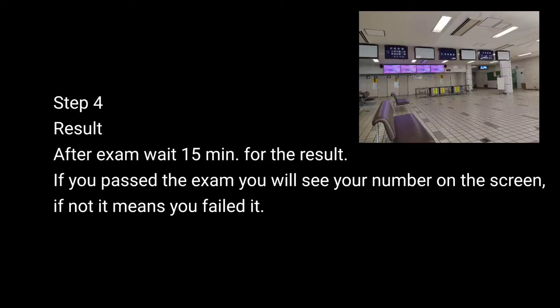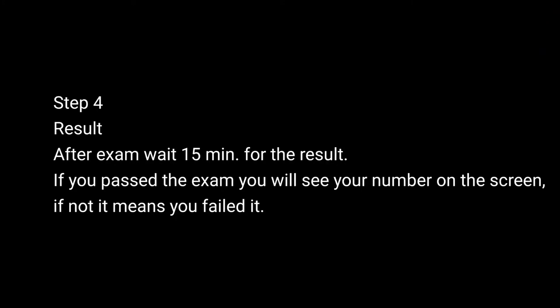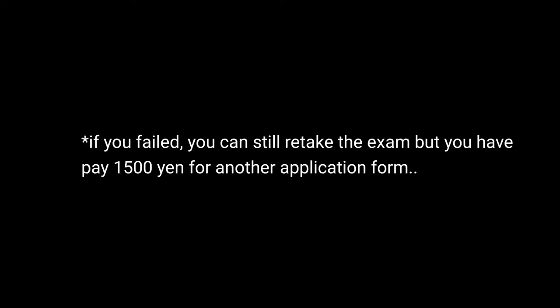Step 4: The result. After taking the exam, you'll wait 15 minutes for the result. You know you'll pass if you see your test number on that blue screen. But if you didn't see your number there, it means you failed. If you failed, do not lose hope. You can still take the exam on the next day, but you have to pay another 1,500 yen for another application form.